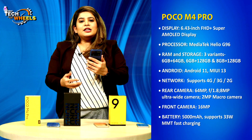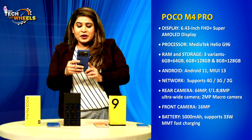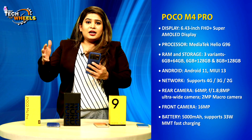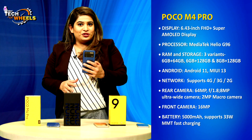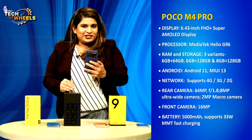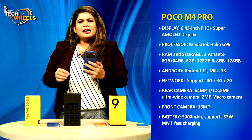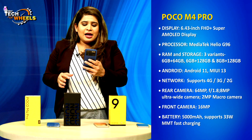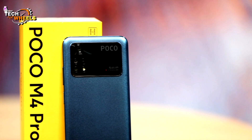For storage, this phone has three variants: 6GB RAM with 64GB storage, 6GB RAM with 128GB storage, and 8GB RAM with 128GB storage. It runs on Android 11, but there's no problem in performance. Unfortunately, the network is 4G, though I don't think that's a major problem.